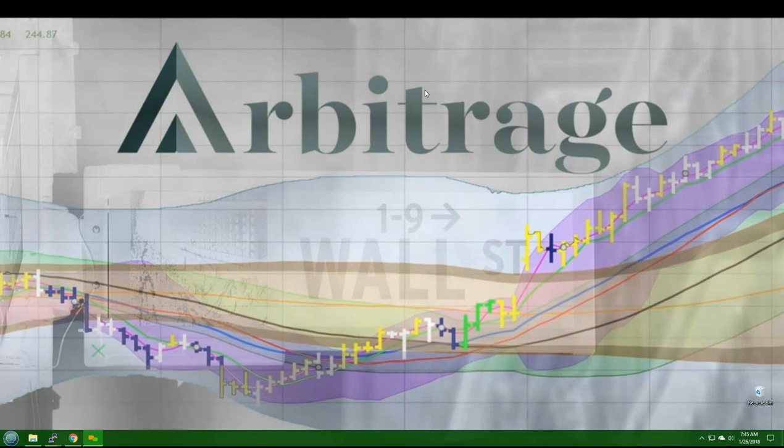Good morning, traders, and welcome to Arbitrage Trades' Pick of the Day for January 26, 2018. It's Friday, so we're going to have our fall-down Friday pick. Here we go.